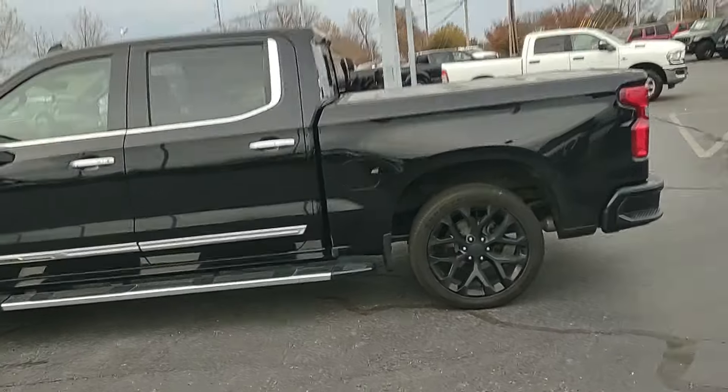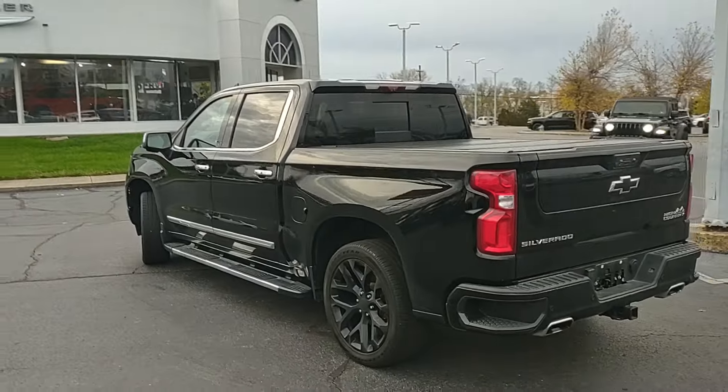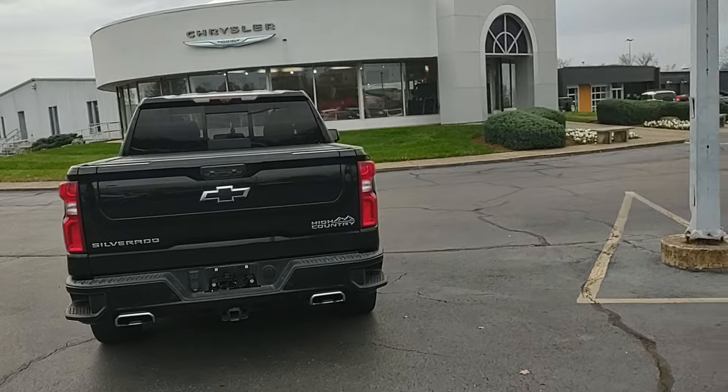I just brought it in on trade last night. They needed a bigger truck — they came in and got a 2500.